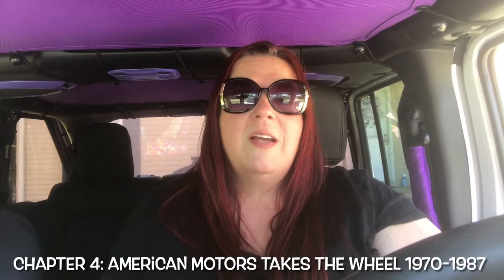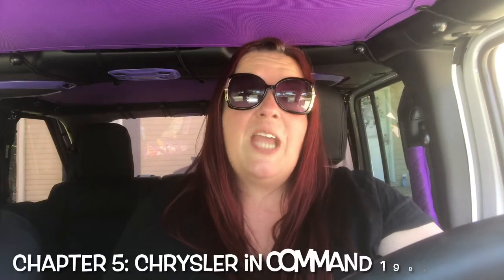Chapter four talks about American Motors taking the wheel from 1970 to 1987. Jeep's ownership transfers to AMC and Jeep's U.S. business grows nearly 700 percent. Chapter five talks about Chrysler in command from 1988 to 1998 — the Iacocca years — and how Chrysler Corporation built a whole new Jeep organization, one that could take the company to the next level.